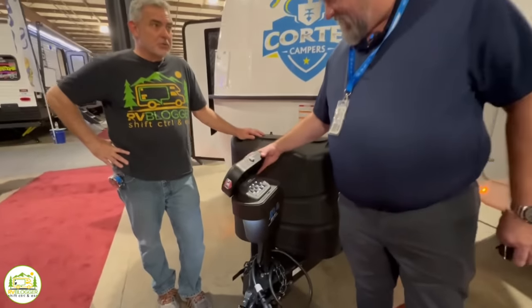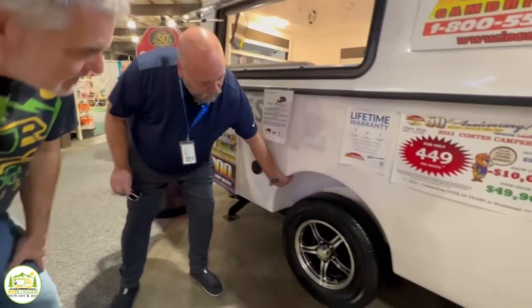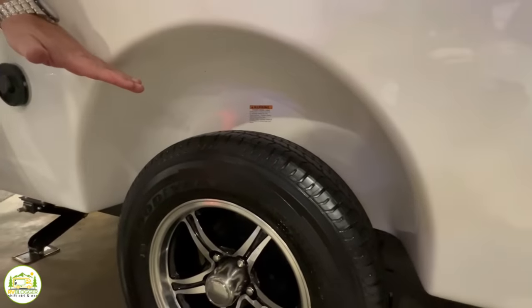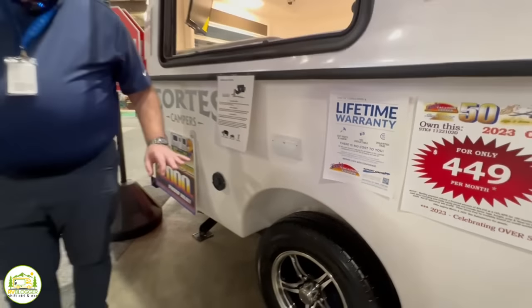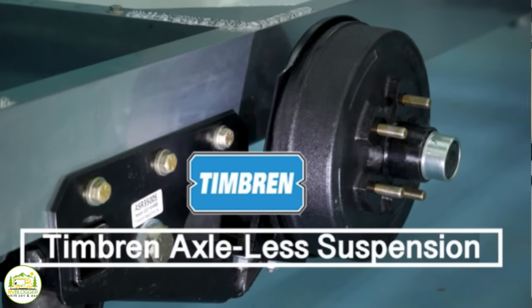Looking underneath the camper, you can see all the wheel wells are all molded fiberglass — not even a gap. All the way underneath the trailer is fiberglass all the way through. Something they do differently than most campers is that these have independent suspension — a Timbron axle-less suspension. For a single-axle trailer designed specifically for a lighter-weight tow vehicle, this will pull seamlessly. If you're ever on a construction road where one side is higher than the other, this will auto-adjust to give you the cleanest and easiest towing experience.